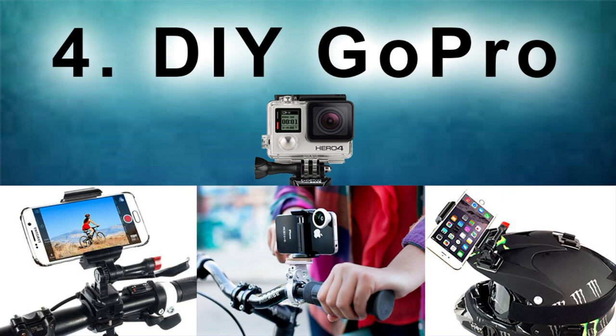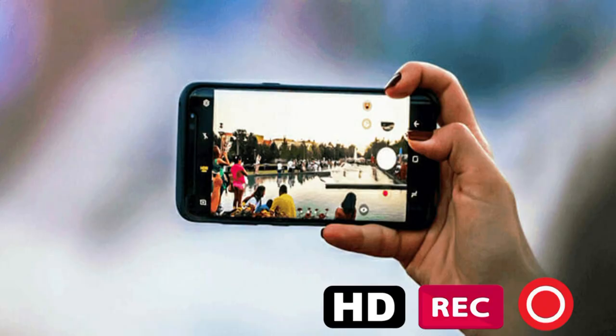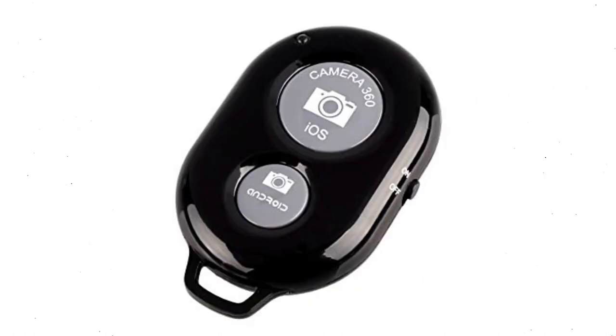4. DIY GoPro. GoPro-style action cameras retail for hundreds of dollars, but if your old phone records HD video, you can strap it to just about anything and take heart-stopping POV videos. The key is finding the right mounting device. You'll want to look for either a universal head mount for smartphones, or one that's specifically made for your device. If your phone is a bigger phablet design, it may be too heavy for your head, so look into ones that can strap to your bike's handlebars or your chest. Another useful gadget is a Bluetooth shutter remote. These inexpensive devices fit in your pocket and let you start and stop recording on your phone without fumbling with the phone midway through a bike run.